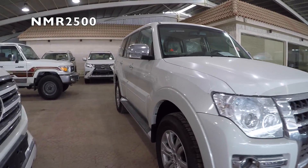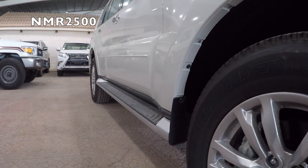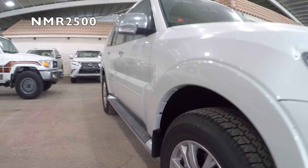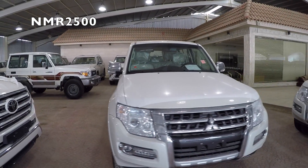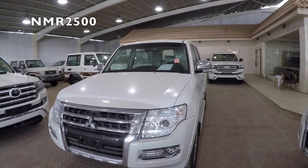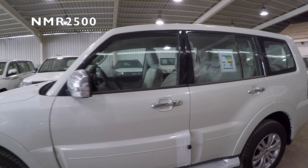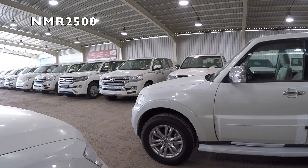Looking at the fog lights, the rims — let's see what size the rims are, the 18-inch rims. There are turn signal indicators on the side mirrors, and door handle controls — no chrome accents.